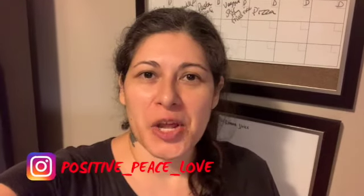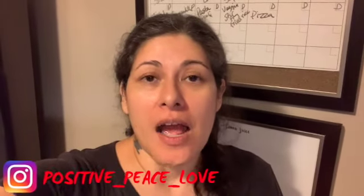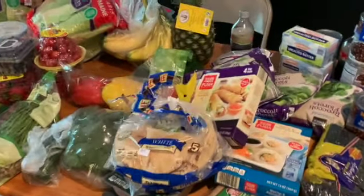Hey guys, welcome back to my YouTube channel. My name is Linda. If you're new here, I follow WW, which is Weight Watchers, and I'm on the blue plan. Today I've got some grocery hauls for you guys, so I'm just going to show you what I got. Let's get into it.